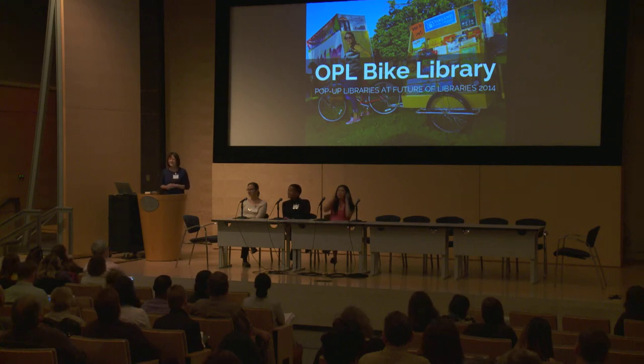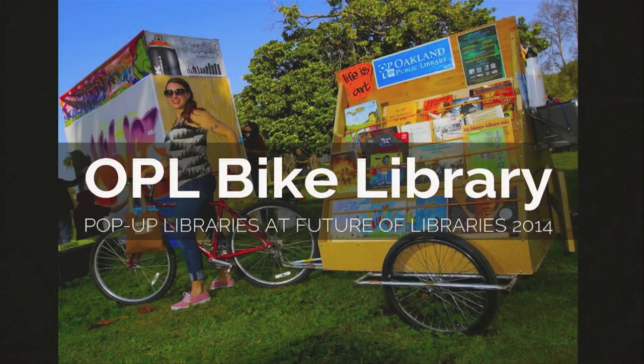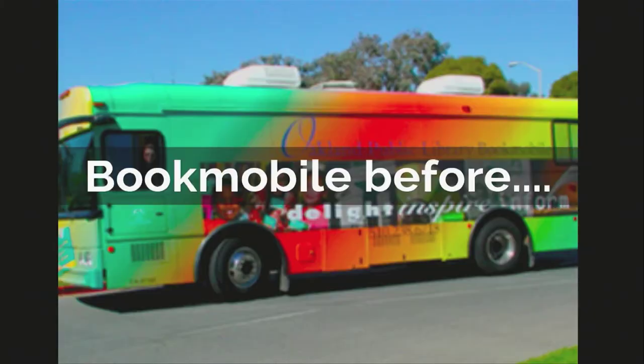Hi, I'm Mauna. I'm with the Oakland Public Library, and I'm really excited to share with you our OPL bike library, which you're seeing on the screen now. It is a trailer that hitches on to anybody's bike, and Oakland Public Library has always had extensive outreach services in the community.